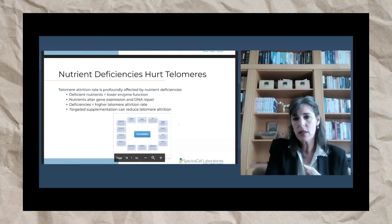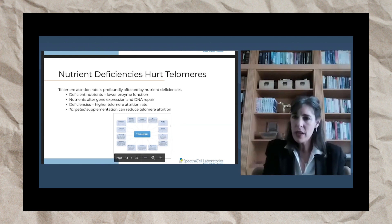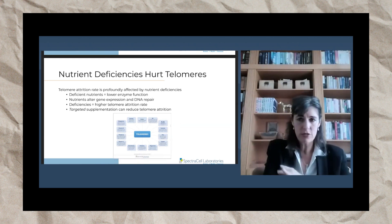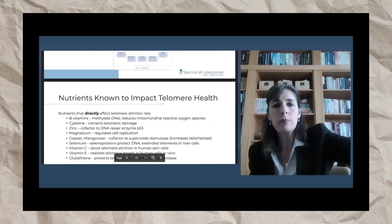We have a flyer with different nutrients surrounding this topic. The second page of the flyer is all medical references — there are about 40 papers supporting the different mechanisms of action by which nutrients will protect telomeres.